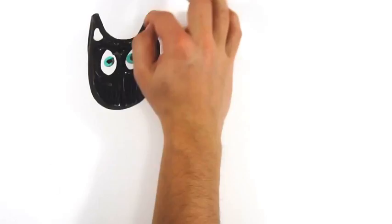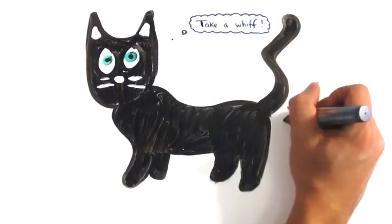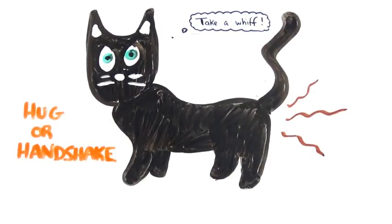Did you know that when a cat lifts its tail while being pet, it's really inviting you to smell its behind? Cats use scent to communicate, and this exposes glands and pheromones holding their signature smell — a nice alternative to a hug or a handshake. They also rub up against you to spread these pheromones.